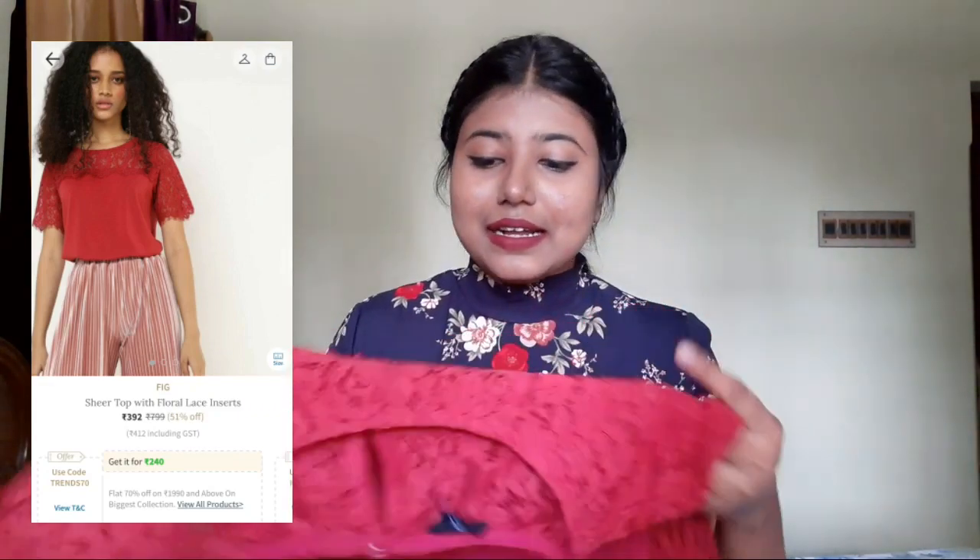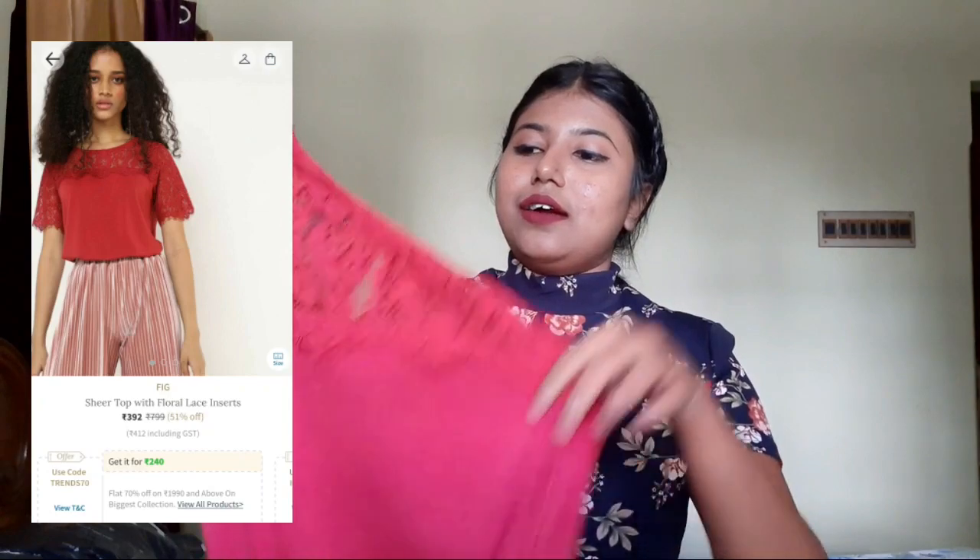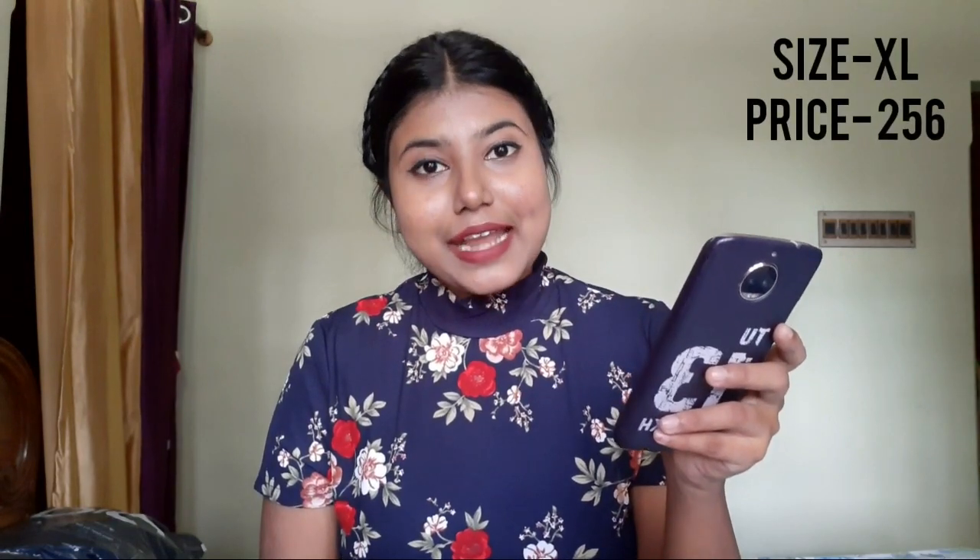The next thing is another top — it's in rust red color and has net detailing from the neckline to the sleeves. It's from the brand called Fig and it was 392 rupees, but I got it for 256. The material is a polyester blend — quite thick and not see-through at all. The lace quality is so good, with floral lace prints. I'd say if you like fitted clothes, go a size down. I placed an order for XL and it is so loose and oversized, so I'll most probably alter it — you'll definitely see how loose it is in the try-on part.